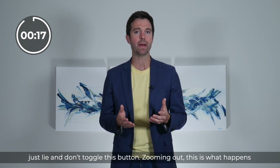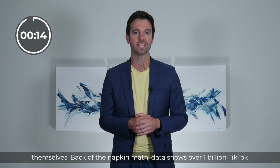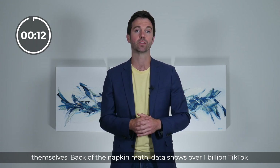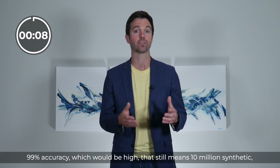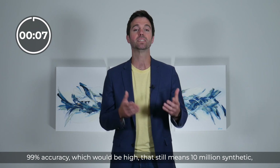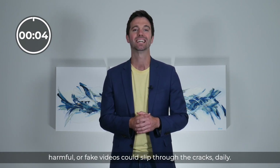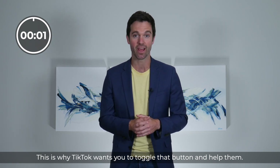Zooming out, this is what happens when a platform gets so big they can't handle content moderation themselves. Back-of-the-napkin math: data shows over 1 billion TikTok videos are viewed every day. Even if TikTok's internal flagging system had 99% accuracy — which would be high — that still means 10 million synthetic, harmful, or fake videos could slip through the cracks daily. This is why TikTok wants you to toggle that button and help them.